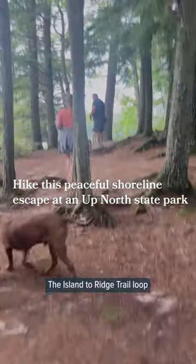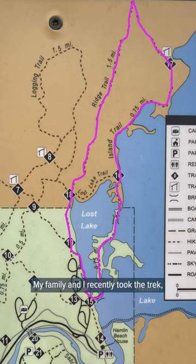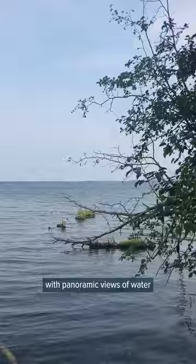The Island to Ridge Trail loop at Ludington State Park is a tranquil retreat through forested dunes. My family and I recently took the trek starting at marker 15 to first cross over a picturesque island with panoramic views of water on both sides.